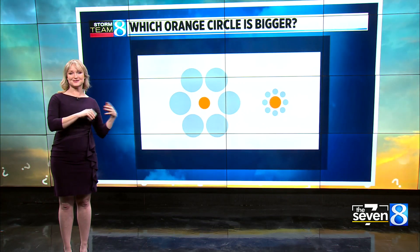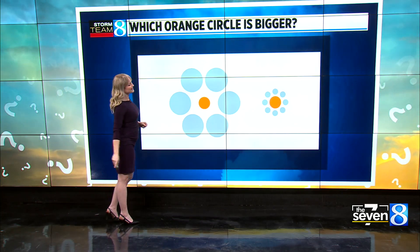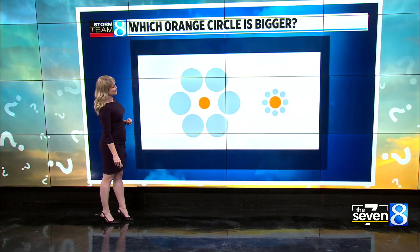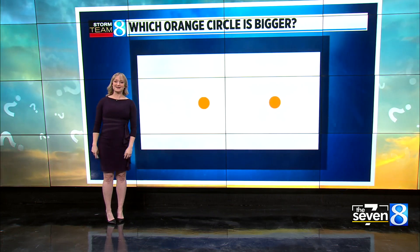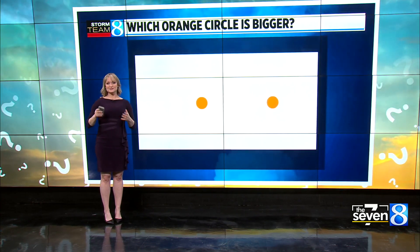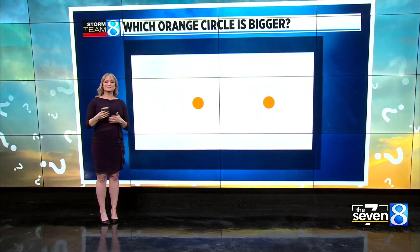This is a great example — a classic optical illusion. We have two examples here: an orange dot on the left and an orange dot on the right. Which one is bigger? You would say the one on the right. But if we take away the surrounding objects, you'll notice the dots look exactly the same. The same thing is happening with the sun and moon. Once you take away the surrounding objects, there's nothing to compare it to, so it looks smaller or not as significant. But with surrounding objects, it can look a lot different.